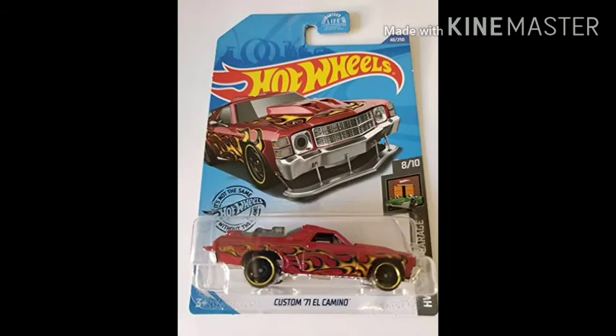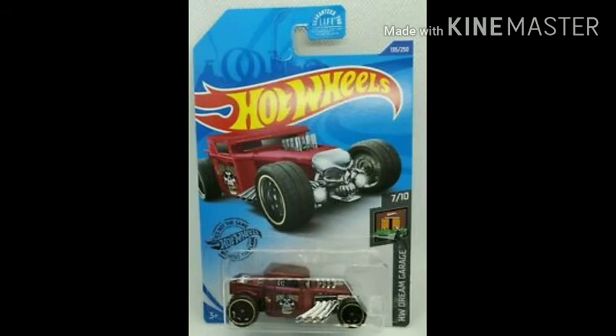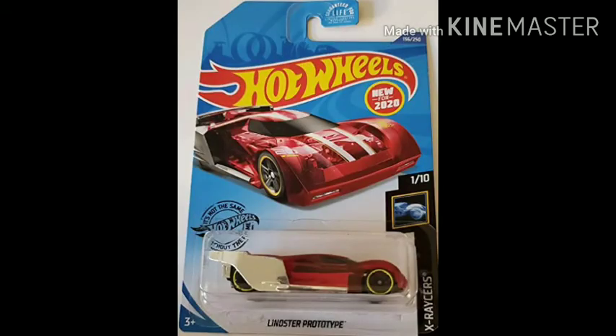Custom 71 El Camino by HW Dream Garage. Bone Shaker by HW Garage — one of my favorite castings in all of Hot Wheels. Linoster Prototype — I think it's a new one, it's by X Racers. I haven't seen this car before.